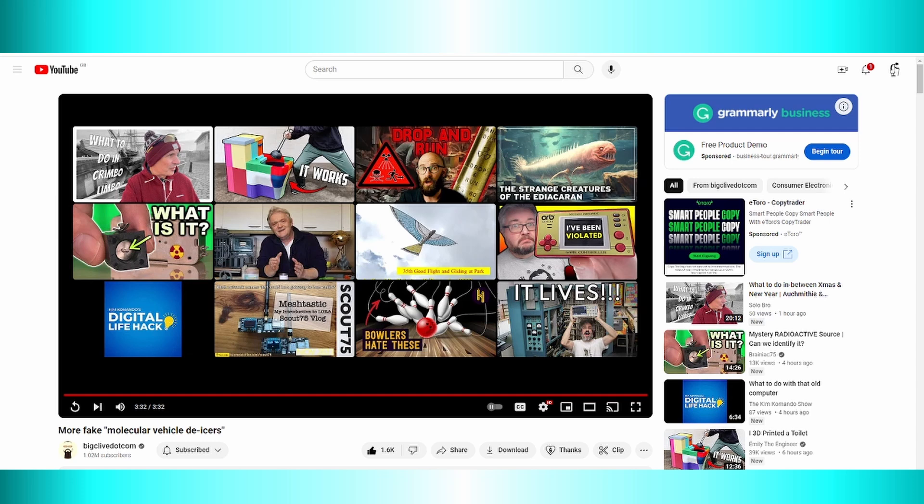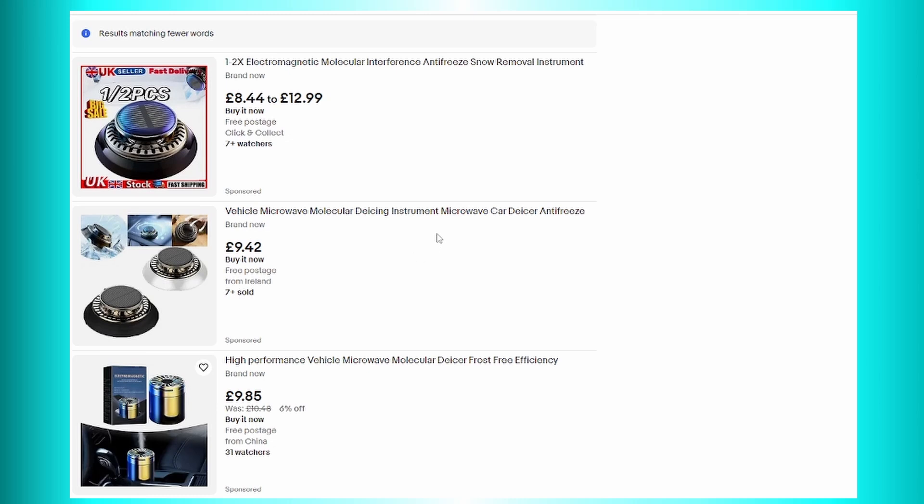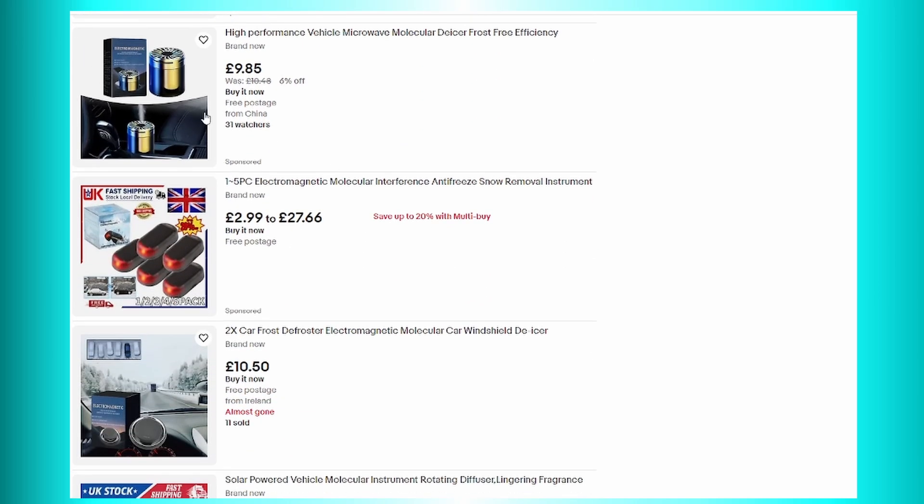I was looking at the comments on that, because clearly these fake de-icers — well, there's quite a few different types. There's ones that are just air fresheners and some other shaped ones. But this one caught my eye, because as BigClive says, it's actually a fake car alarm. They've just repackaged it and called it an Electromagnetic Molecular Interference Antifreeze Snow Removal Instrument.